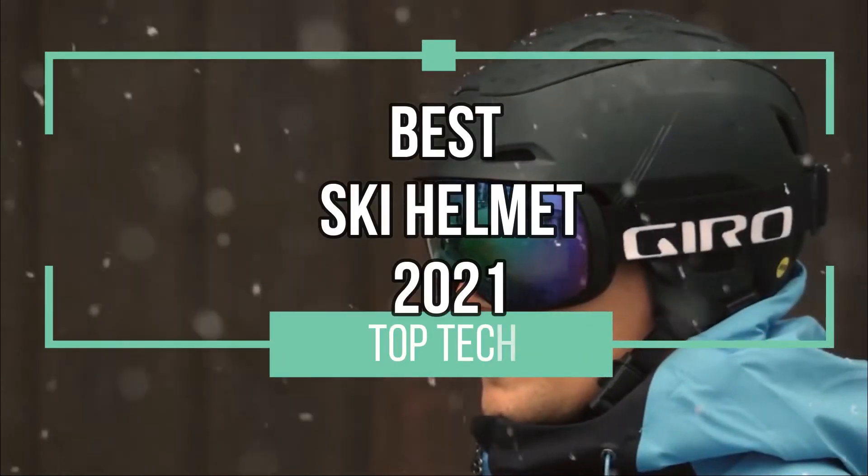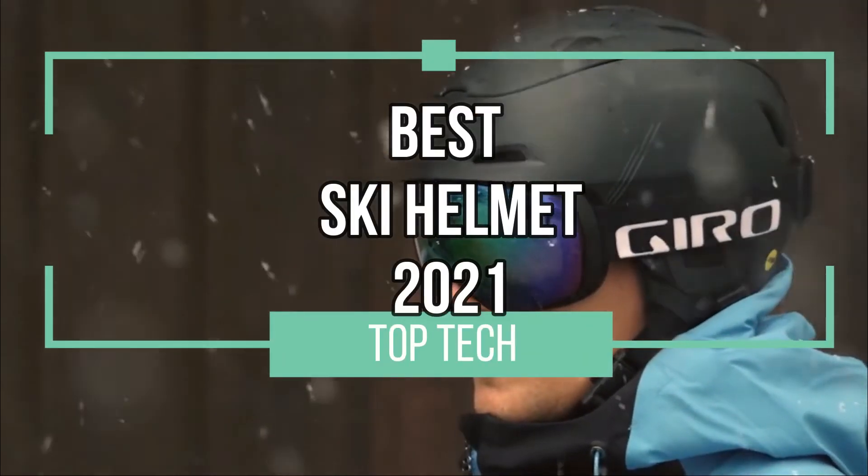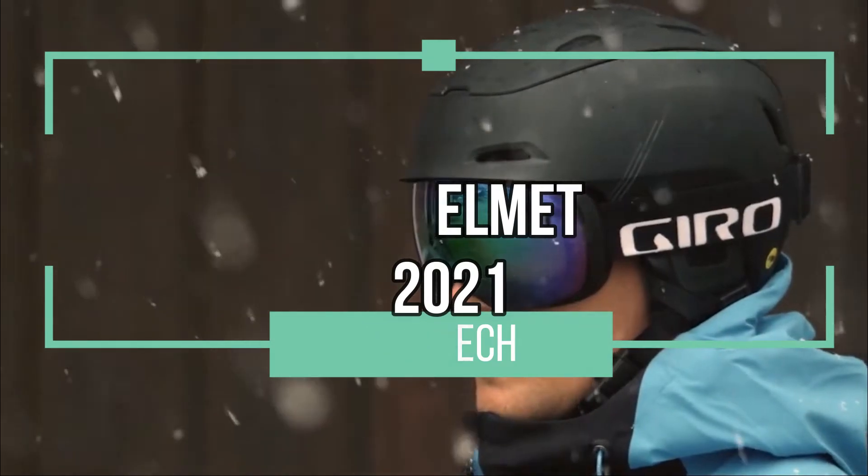Hello and welcome to this Top Tech video where we're going to talk about the best ski helmets of 2021. Let's hit the slopes.